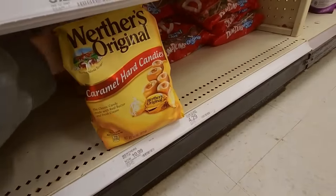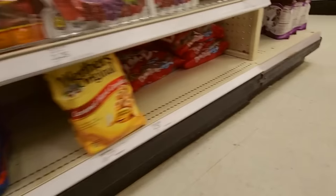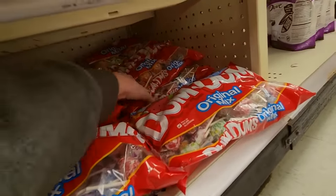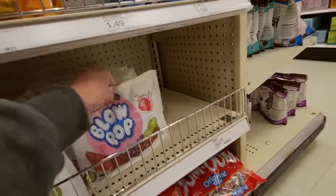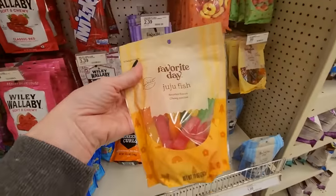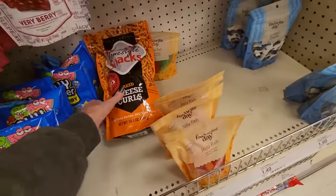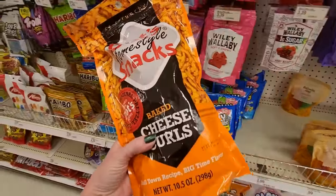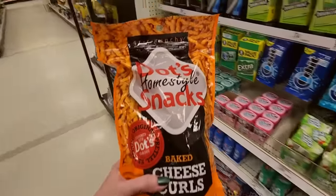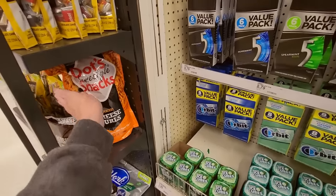We also have Red Vines — oh, that's a big bag. Dumb Dumb's Original Mix. Charm's Blow Pops — two treats in one. Favorite Day is Target's brand. Juju Fish. These don't go here — these are baked cheese curls. We don't have baked cheese curls on this aisle. Purgatory now has a satellite location.